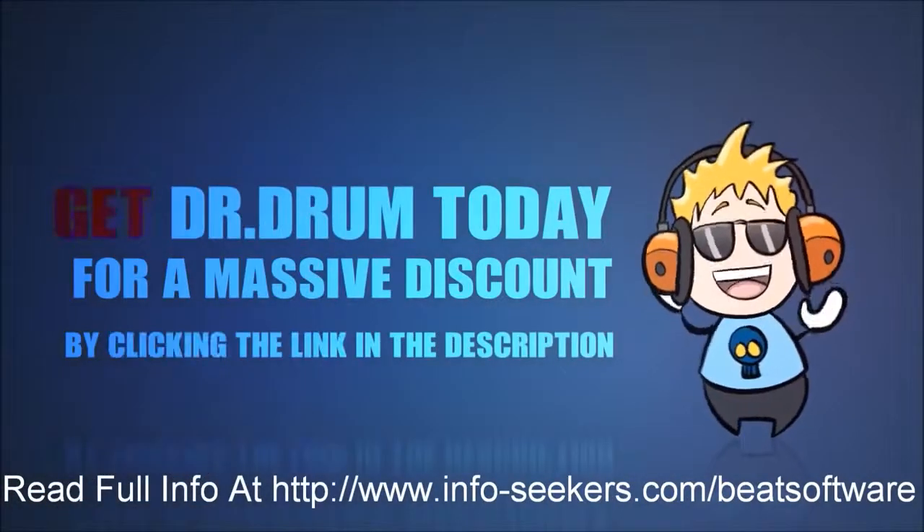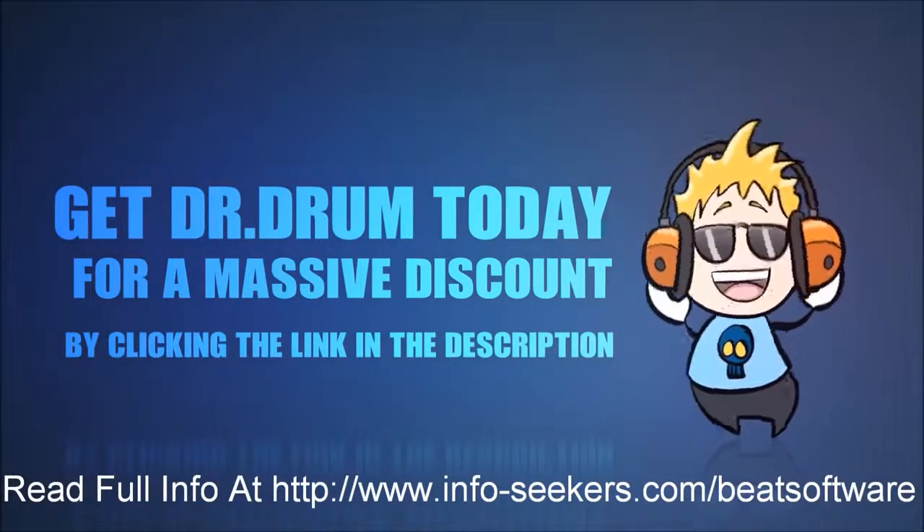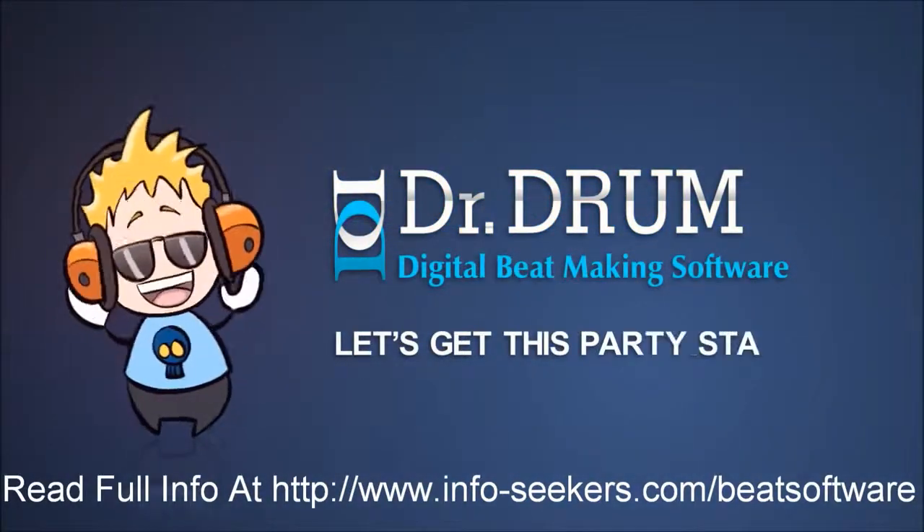Get Dr. Drum today for a massive discount by clicking the link in the description. Dr. Drum, let's get this party started.